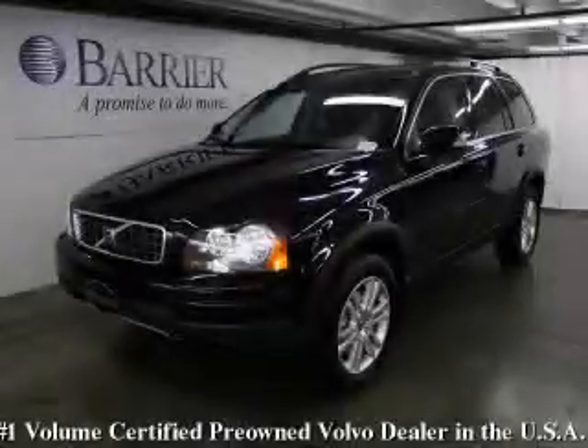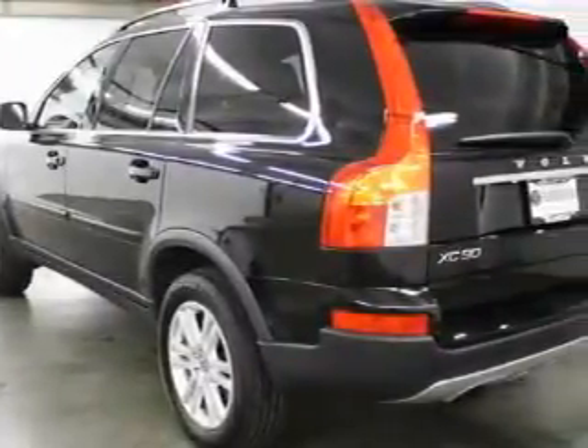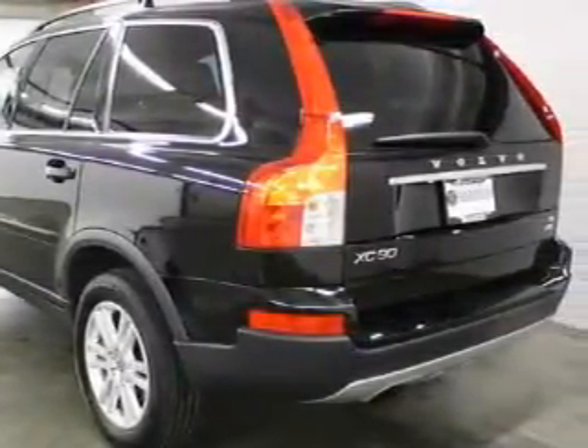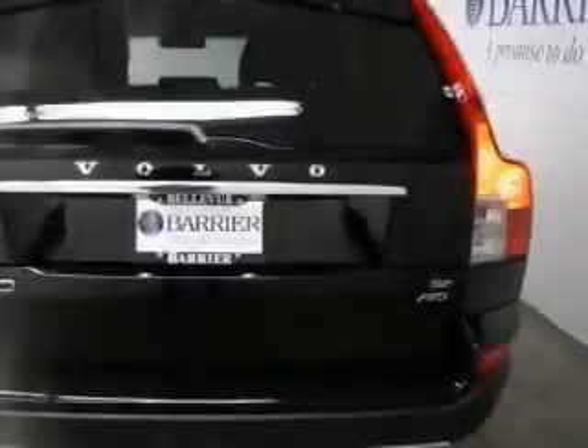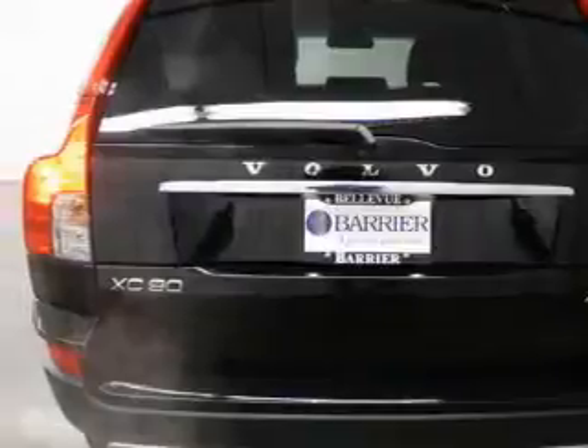This is a 2009 Volvo XC90, a great fit and finish. This Volvo's list of numerous features includes a heated driver's seat, a sunroof, a multi-disc CD player, an anti-lock braking system, and a traction control system.